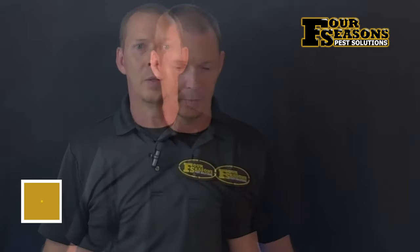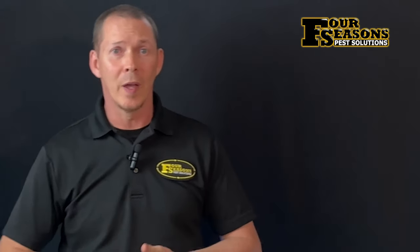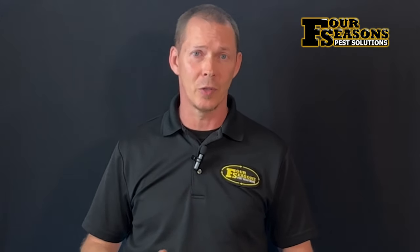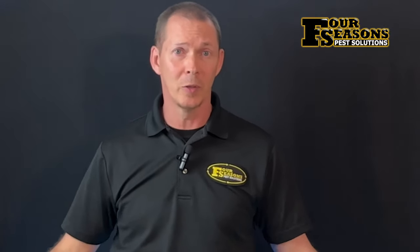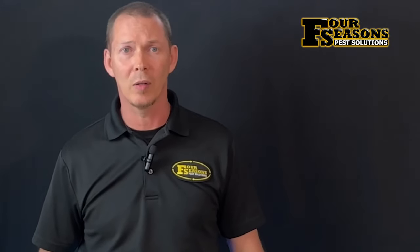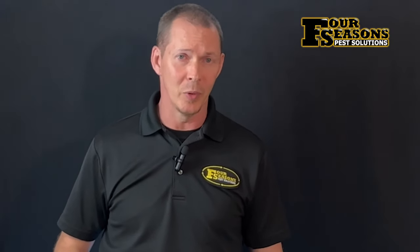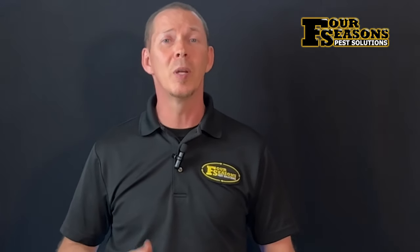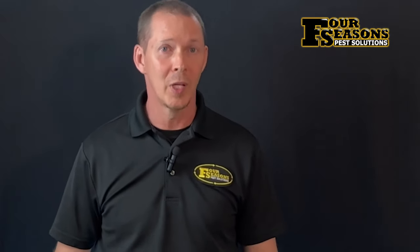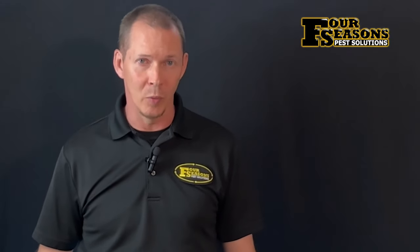A preventative termite treatment can save you not only the headache and heartache of serious structural damages, but also might save you money in the long run and keep you from potentially being displaced from your home while costly repairs are being made. Termite treatments aren't only for people who have termites, but also for people who will have termites — and in Kentucky, that includes pretty much everyone who owns a home or structure.